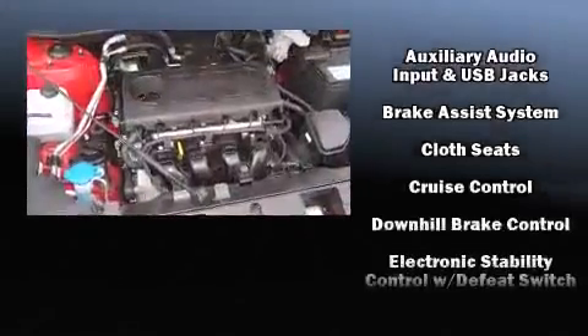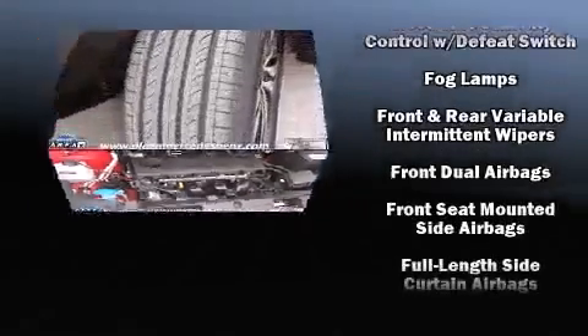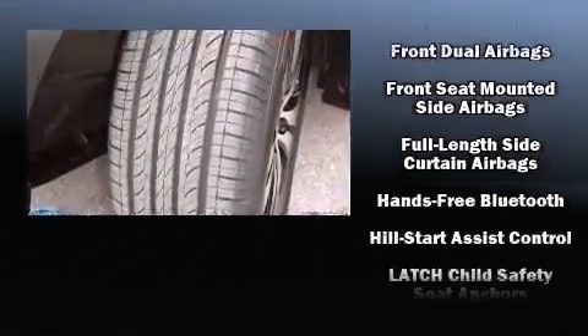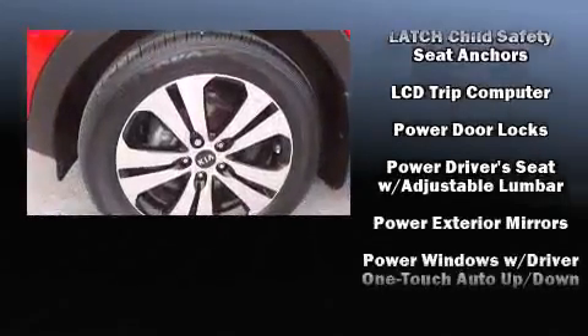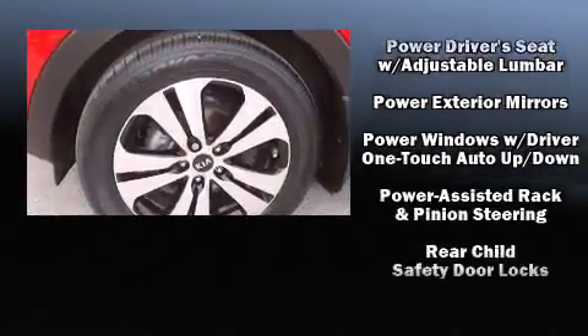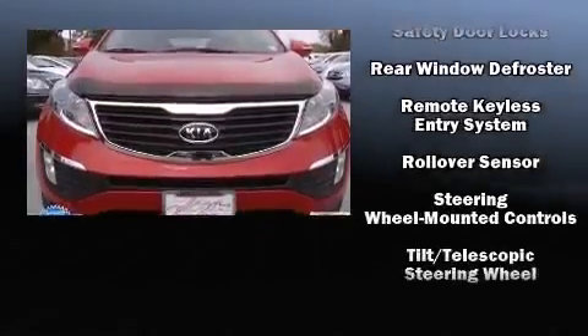Kia also prioritized safety and security by including dual front impact airbags, head curtain airbags, traction control, anti-whiplash front head restraint, ignition disabling, and four-wheel disc brakes with ABS. Brake assist technology provides extra pressure when applying the brakes.